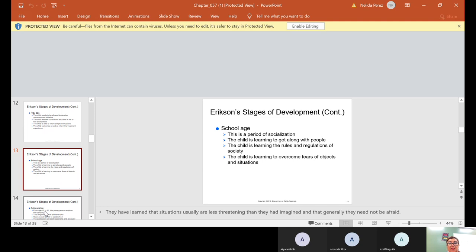The school age is a period of socialization. The child is learning to get along with people, learning the rules and regulations of society, and learning to overcome fears of objects and situations. They have learned that situations are usually less threatening than they had imagined and that generally they need not be afraid.